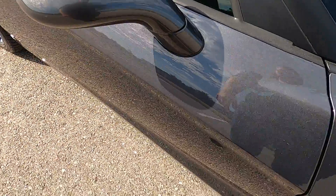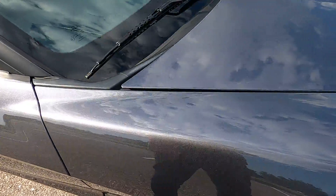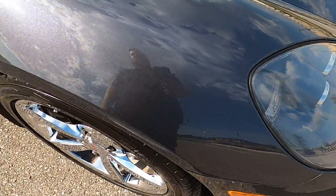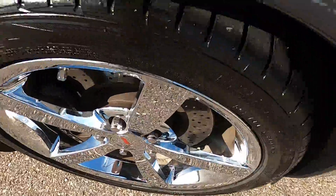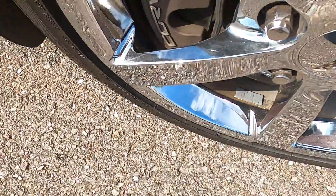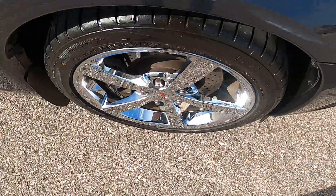The passenger mirror looks great, and the front passenger fender is also in really good shape. The front passenger wheel is flawless, like the other three.